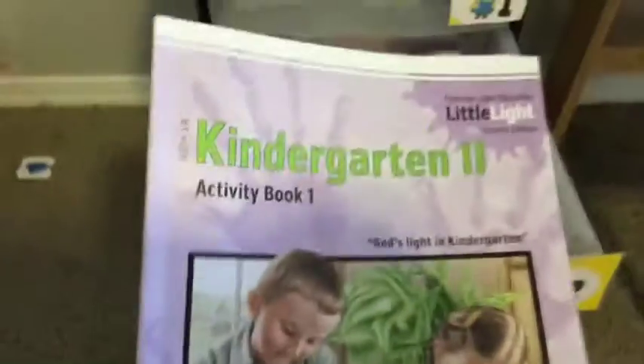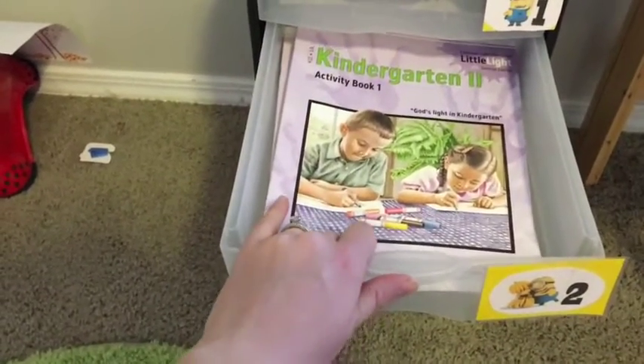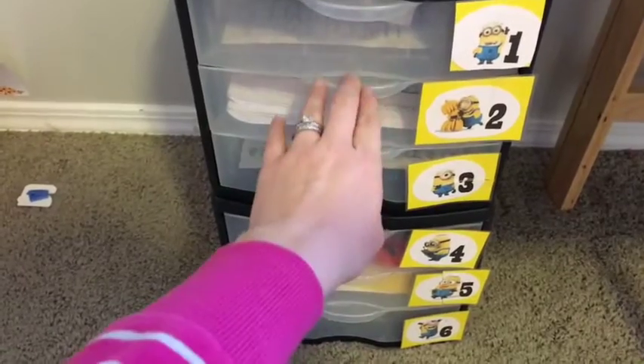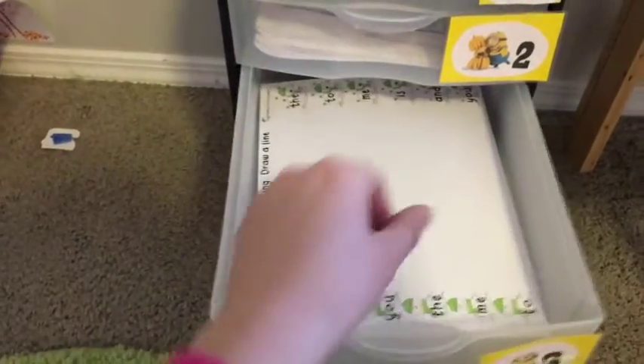I really do like it — it's very inexpensive and they have a pretty quick turnaround so you can have it in your home quickly. It's good because even if I don't get all of the other workboxes filled, I know that he's getting some good standard concepts and stuff for school time.